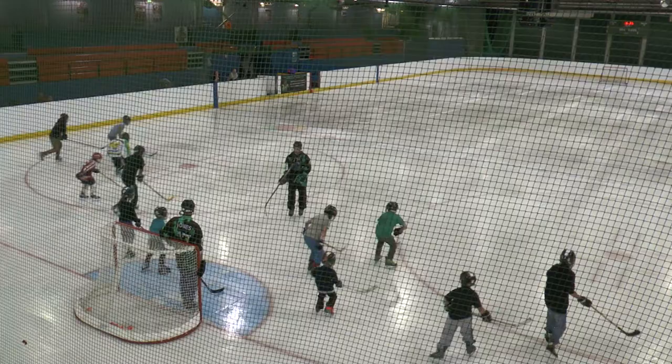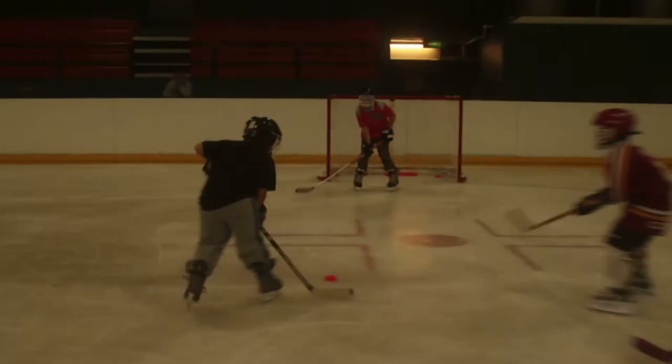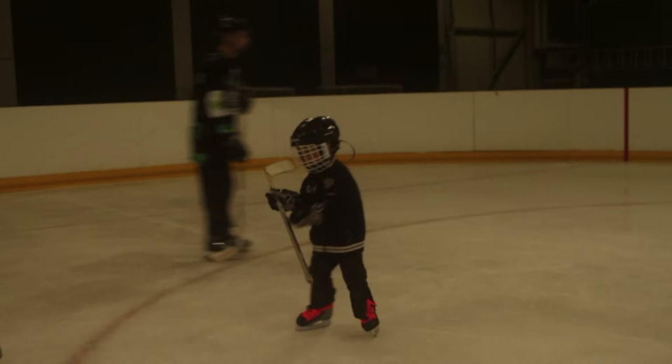It runs on a Sunday from 4pm until 5:15pm. We teach children to skate, to stick handle, and use a puck, just on a very basic level.